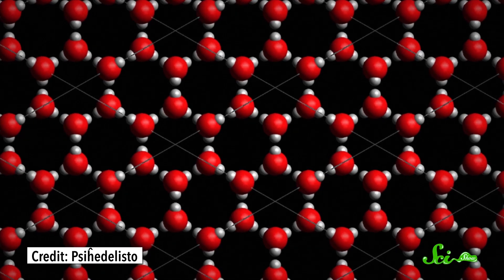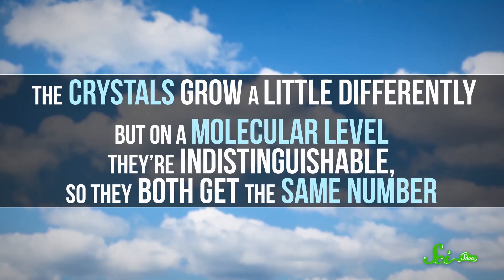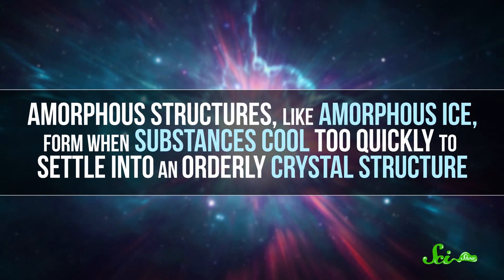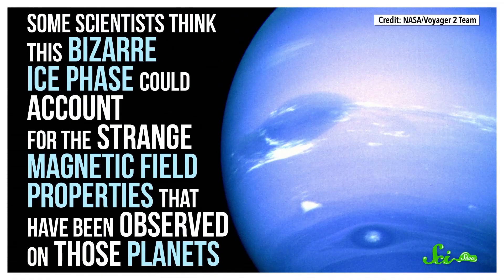Specifically, it's the hexagonal form of Ice-1. There's also a cubic form of Ice-1, which is found in clouds. The crystals grow a little differently, but on a molecular level they're indistinguishable, so they both get the same number. But Ice-1 isn't the most common form of ice in the universe. That title probably goes to amorphous ice, which space is chocked full of — it coats lots of particles of interstellar dust. Superionic ice probably exists on Uranus and Neptune, the ice giant planets, and some scientists think this bizarre ice phase could account for the strange magnetic field properties observed on those planets.